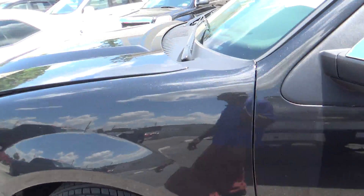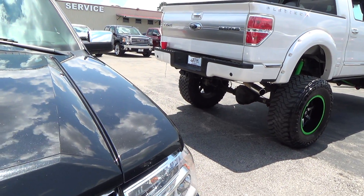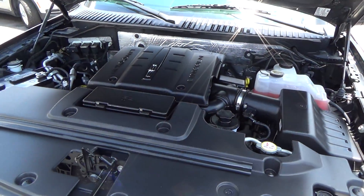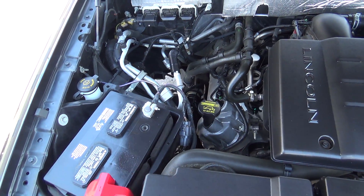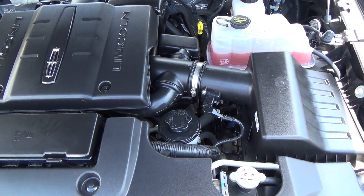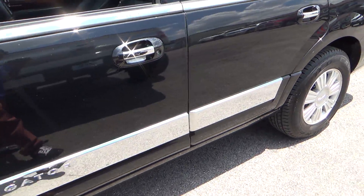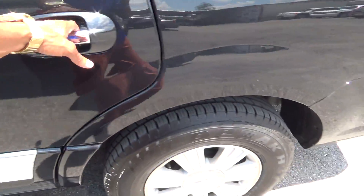Pop the hood for you real quick. There we go. It's in excellent condition. This one is fairly new to us — less than a week. It just came out of our service department after undergoing a very thorough inspection, and it did pass. Of course it is a great vehicle. The boards come out automatically when you open up the door.